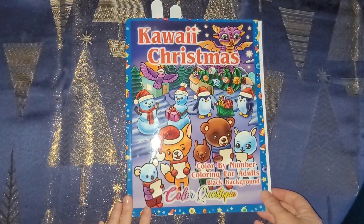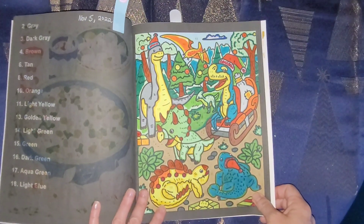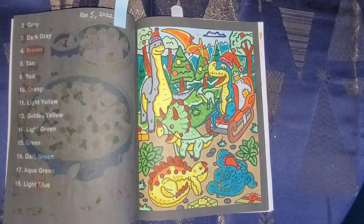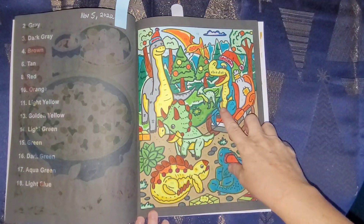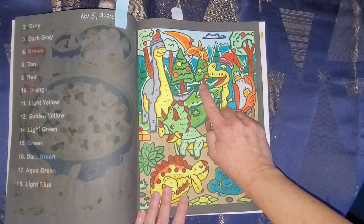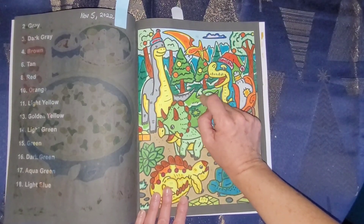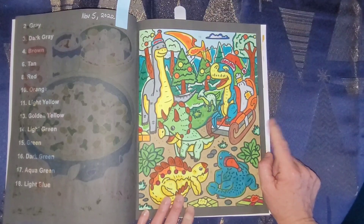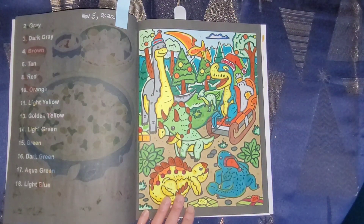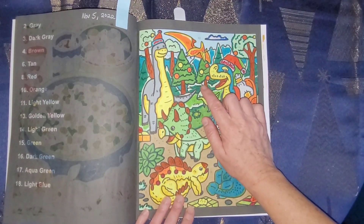Color Questopia's Kawaii Christmas - a new book. I've already colored some in here. The dinosaur - I love doing this: I'm going to start outlining the items in whatever color you want or a different color, and then color in. I noticed I missed a spot - color 17 aqua green - right here. I have to go back and fix it. But the picture had a lot of likes on Instagram so I'll just note that I missed it and repost it.